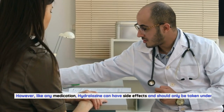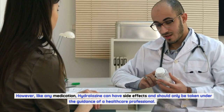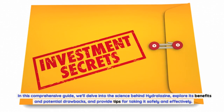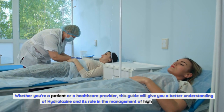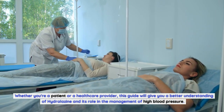However, like any medication, hydralazine can have side effects and should only be taken under the guidance of a healthcare professional. In this comprehensive guide, we'll delve into the science behind hydralazine, explore its benefits and potential drawbacks, and provide tips for taking it safely and effectively. Whether you're a patient or a healthcare provider, this guide will give you a better understanding of hydralazine and its role in the management of high blood pressure.